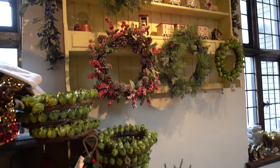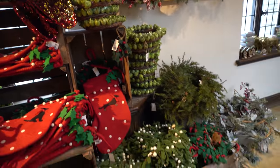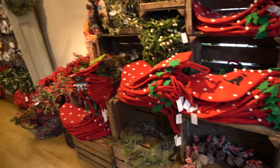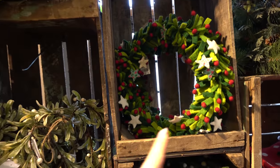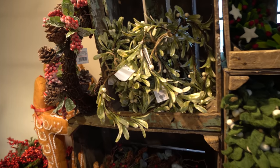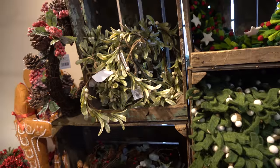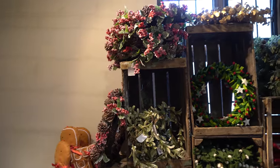Now we are in the wreath section. I'm trying really hard with this new camera, so I apologise if any of this is a little wobbly - hopefully by the end of Vlogmas I'll have found my knack with it. I love all these felt ones - they're so cool. There's a little heart with mistletoe for £16, which isn't too bad. Wreaths can really vary though - that one with the red berries is £55.